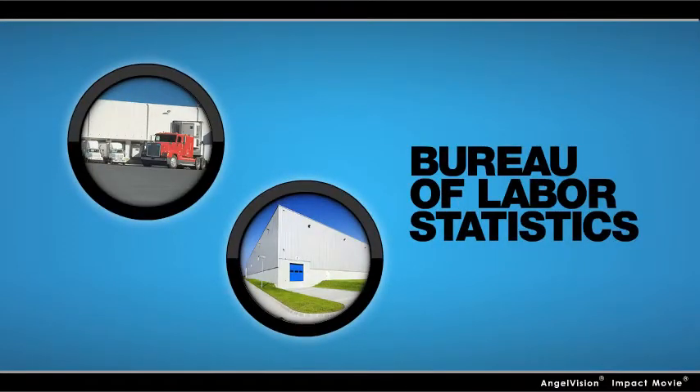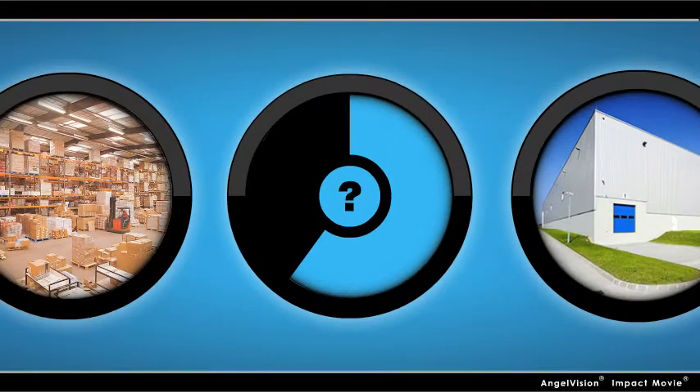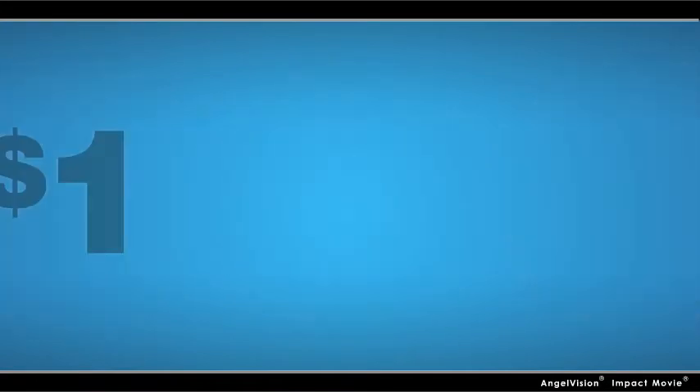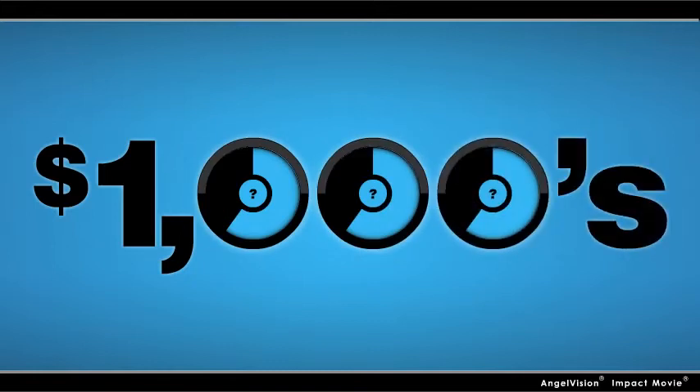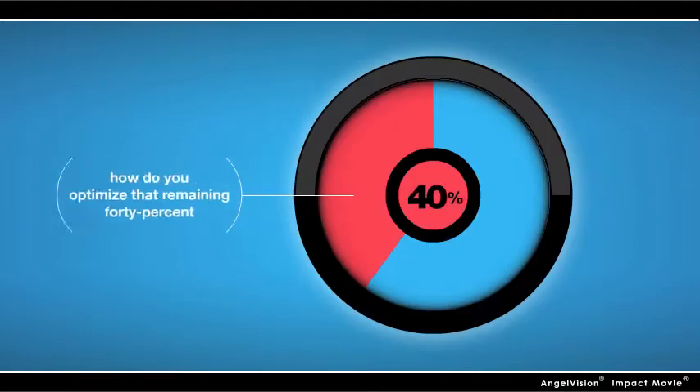The Bureau of Labor Statistics shows most warehouses and distribution centers are only operating at 60% capacity. So how much is this holding you back? How much is it costing you? Thousands? Tens of thousands? Millions? Most importantly, how do you optimize that remaining 40%?